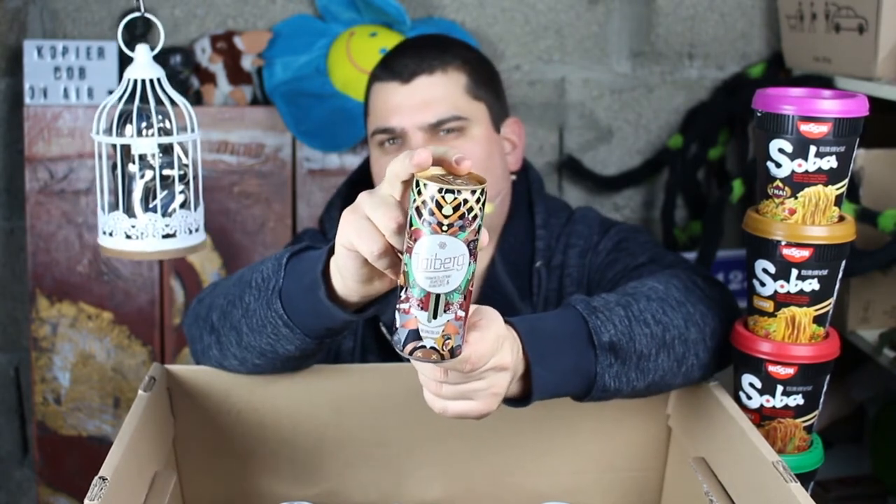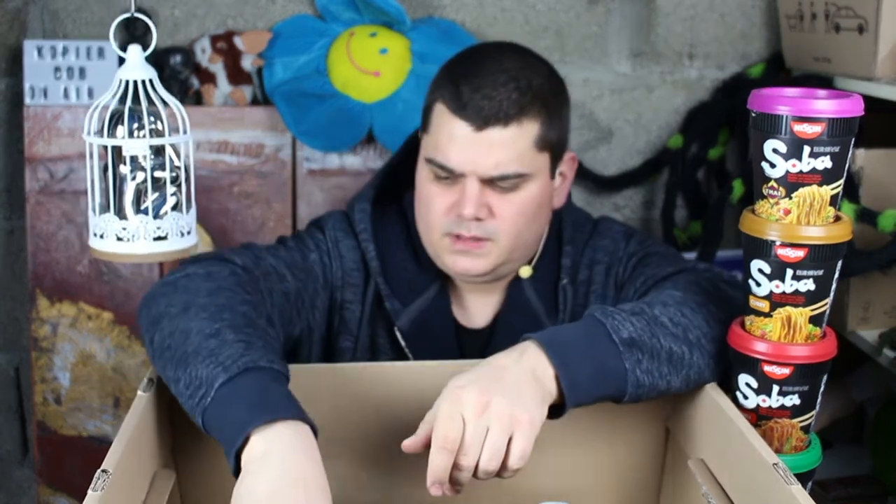This here is Monster Espresso — I don't know if it's available all around the world. This here is Thai Bag, some energy drink with strange fruits in it. And this here is some German energy drink — I like the design of the cans.